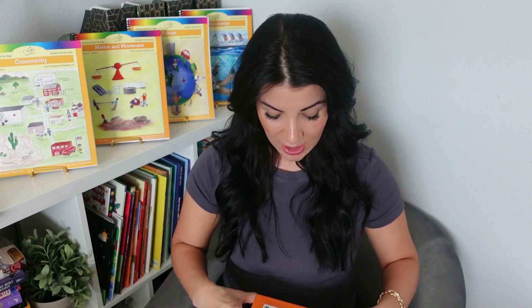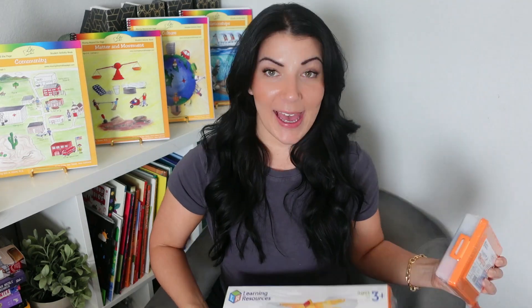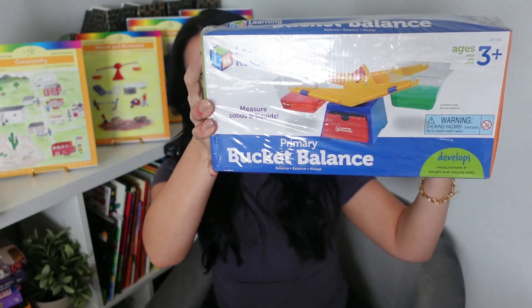Besides literature, the combined subject program also comes with some manipulatives. You get these hexagram weights and this Learning Resources balancing scale.